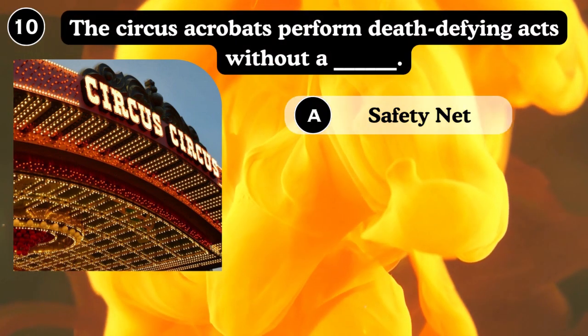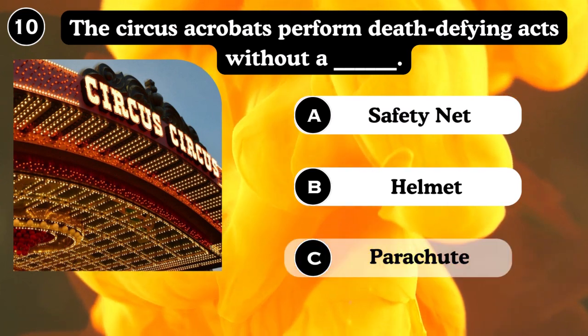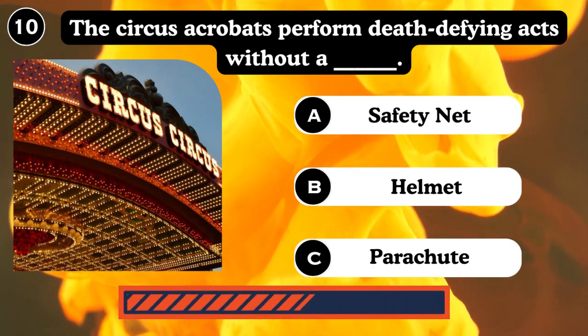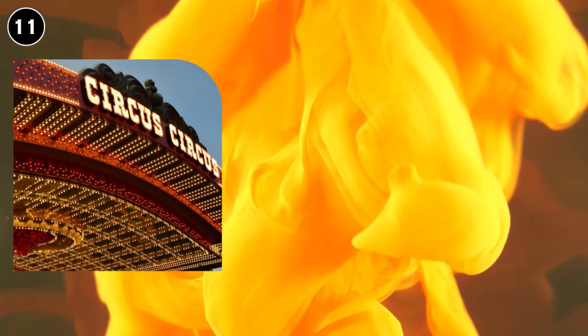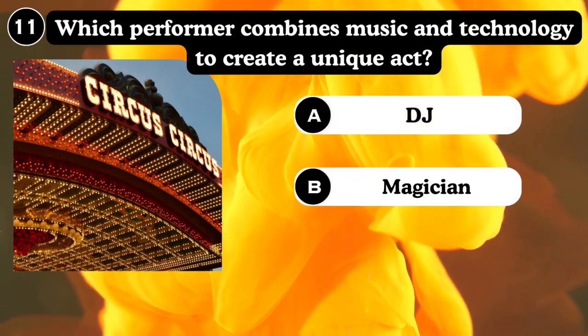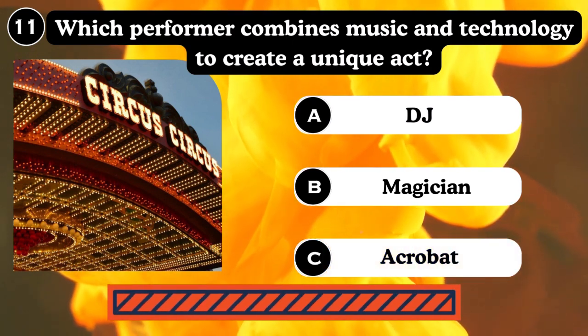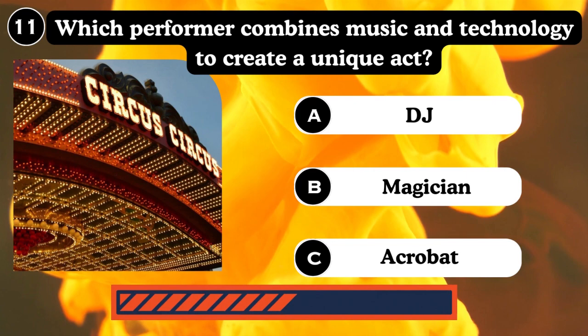The circus acrobats perform death-defying acts without a safety net — the helmet, parachute, safety net. Which performance combines music and technology to create a unique act? DJ, magician, acrobat. Answer: Magician.